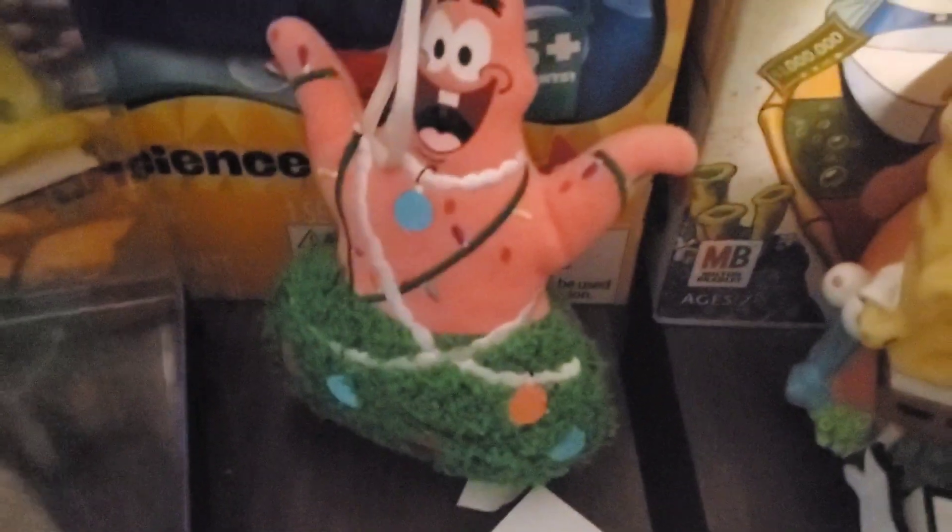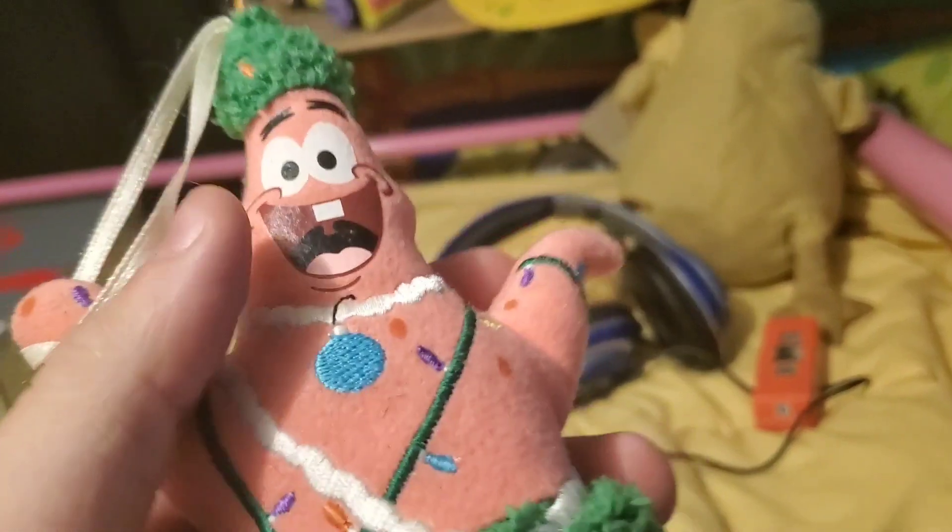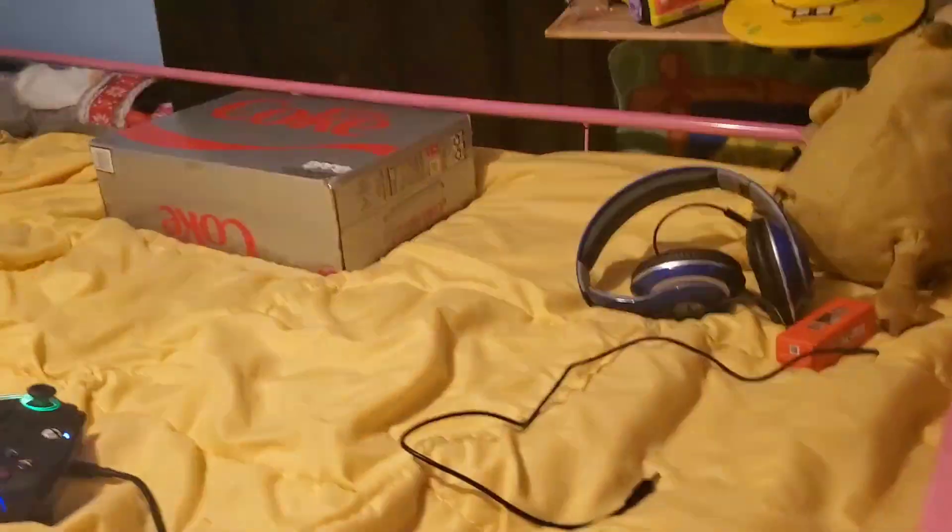Let's see if we can find it. Right here. This is a Spongebob Patrick ornament which is a Christmas tree. Very cool. I'm going to pick it up so you can get a better view of it. Most of the stuff is Patrick — I'm not even going to lie to you. Patrick's my favorite character. This was made in 2005 and it's squishy. Awesome.